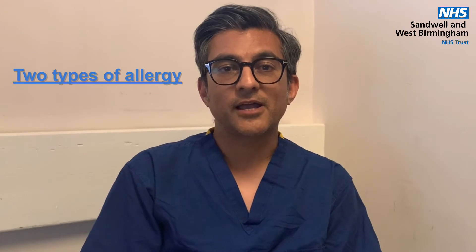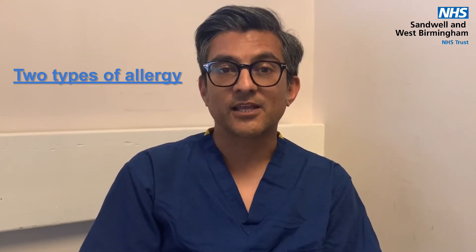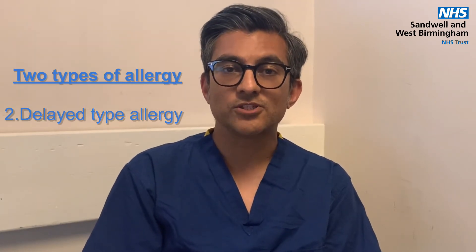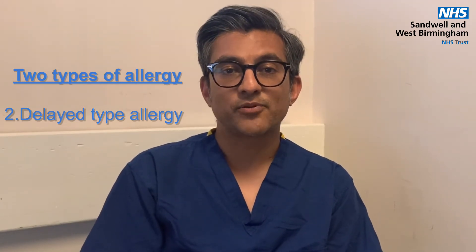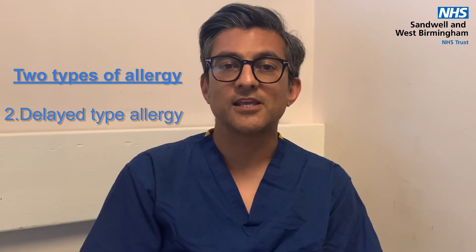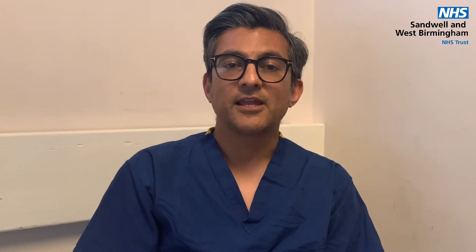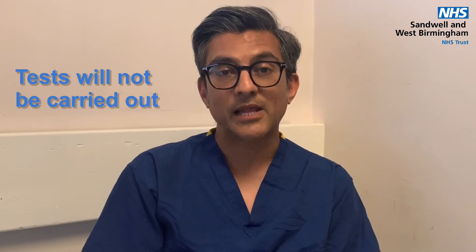There is a separate kind of allergy whereby after eating a food two to 24 hours later you may develop worsening of your eczema. This is called a delayed type allergy and there is no test for this type of reaction. What we would recommend is to avoid the food for four weeks followed by a reintroduction for four weeks, and see if there's an improvement followed by a worsening of your symptoms. If that is the case then a delayed type allergy is diagnosed and we advise avoidance for at least three to possibly six months before trying the food again. It is important to understand that no testing, either blood or skin tests, would help in this scenario.